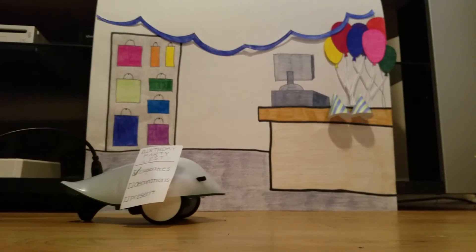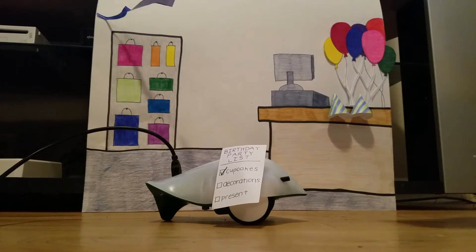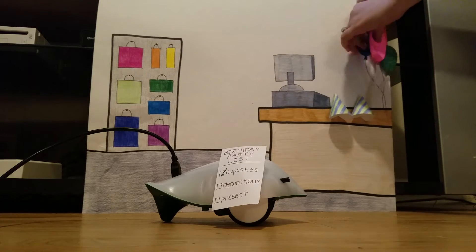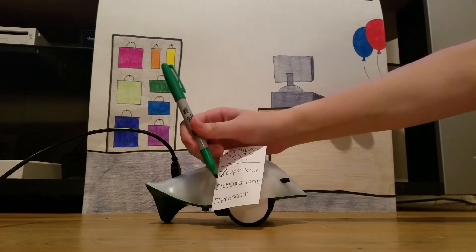The Finch knew that the best place to get decorations for his party would be the party store. He picked out some streamers that were blue to match his sprinkles. He also picked up some balloons that he could hang in his living room. Now he knew he could check decorations off of the list.